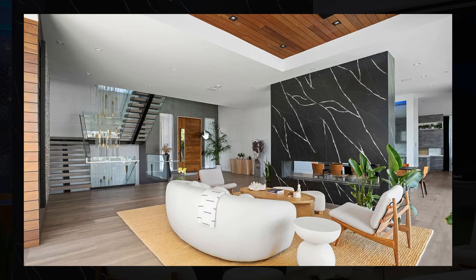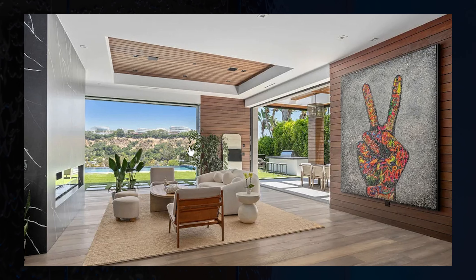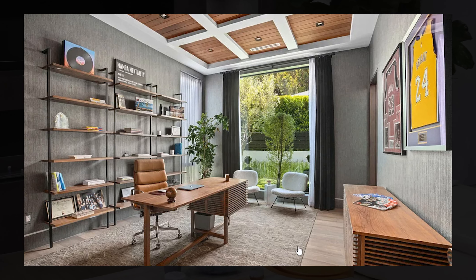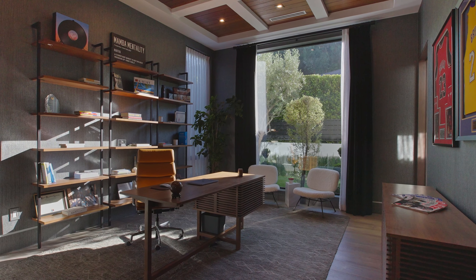Once again we are inside with the same look, just from a different perspective. You can see a staircase right next to a beautiful large pivot door. From this picture you can also see all of those views — it looks like this home will have some gorgeous canyon views.